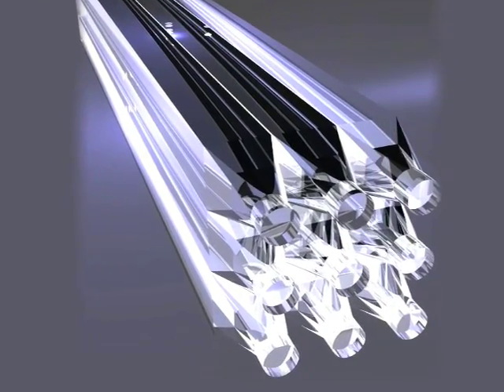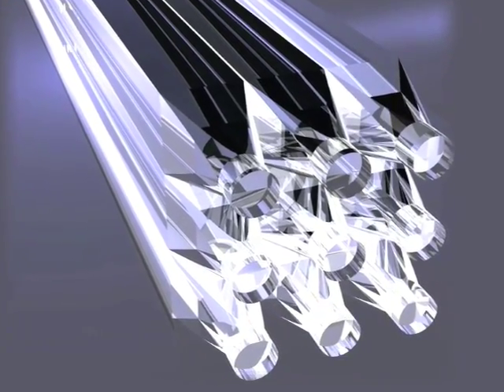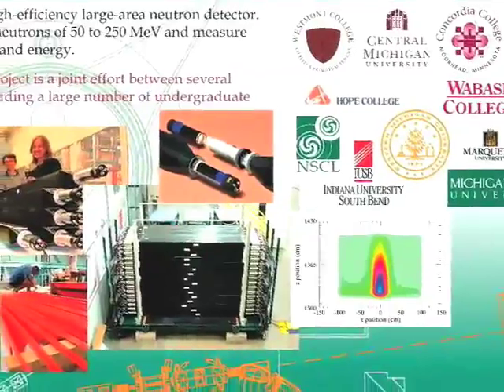In 2000, at an NSCL users group meeting, in a small breakout session, we were discussing future opportunities to detect fast neutrons efficiently at the NSCL. One option was plastic scintillation detectors. Jim Brown, who is now at Wabash College, came up with the idea that undergraduate students could contribute and actually build those detectors. We picked up on this idea and in 2001 submitted a proposal to the National Science Foundation, which was approved in the summer of 2001.